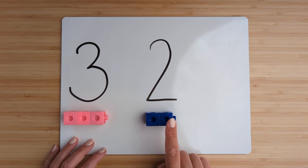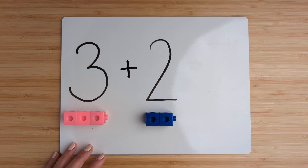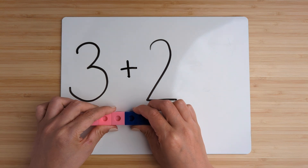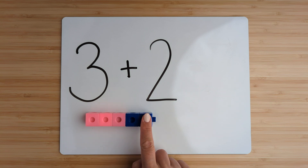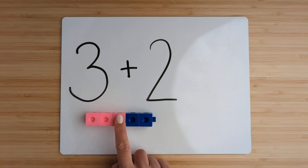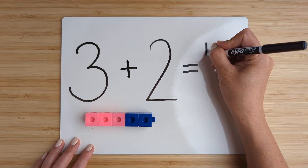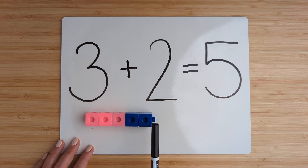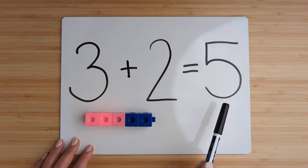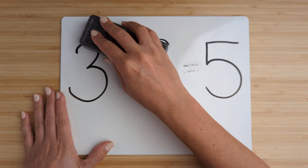Now add them together by counting on. Three, four, five. Three plus two equals five. Good job. Let's try another one.